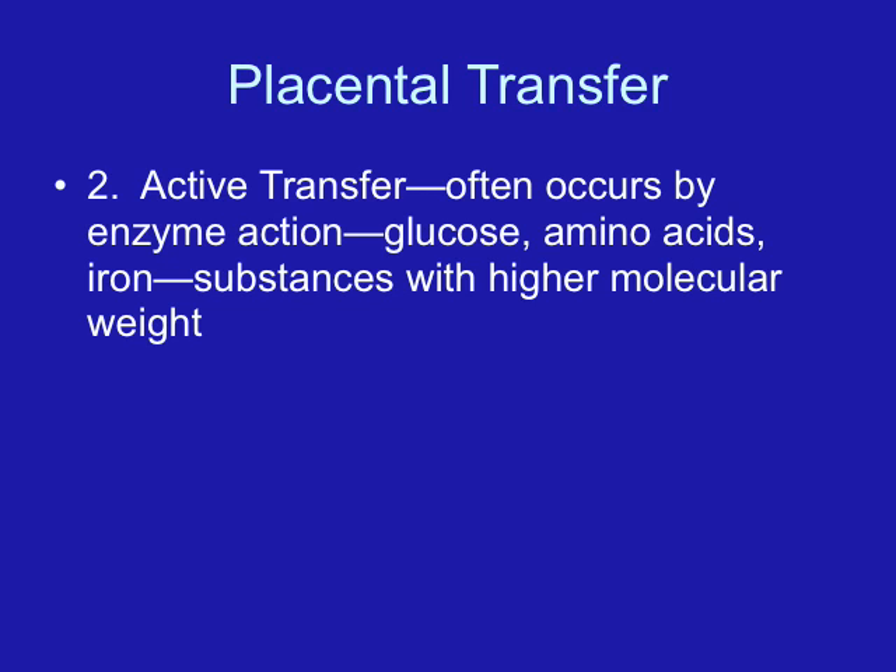Major mechanisms of placental transfer are as follows. The first is diffusion. By diffusion, oxygen, carbon dioxide, anesthetic gases, water, electrolytes, and other things with a very low molecular weight pass across from maternal circulation to fetal circulation.